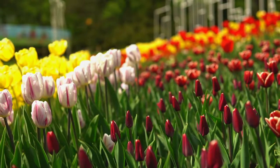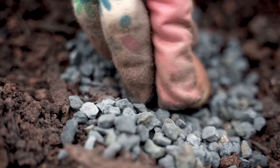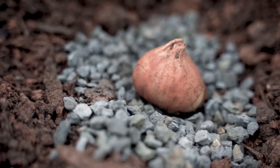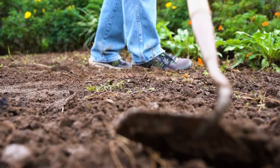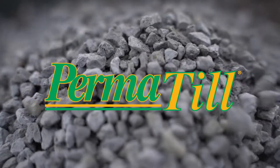Now is the time to plant tulip bulbs for a burst of color next spring. Bulbs, like all of our favorite plants, need proper drainage and aeration. If you have compacted clay soils that are difficult to cultivate, Permatil is the solution.